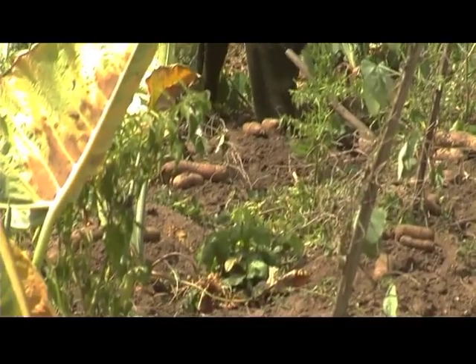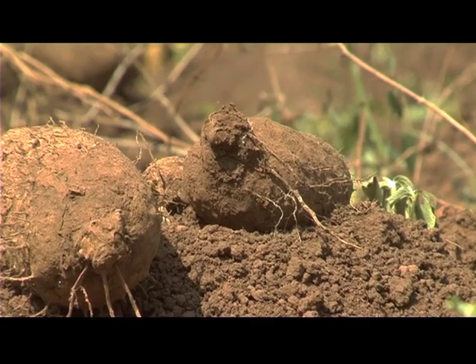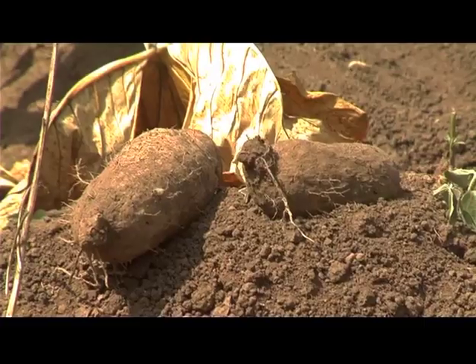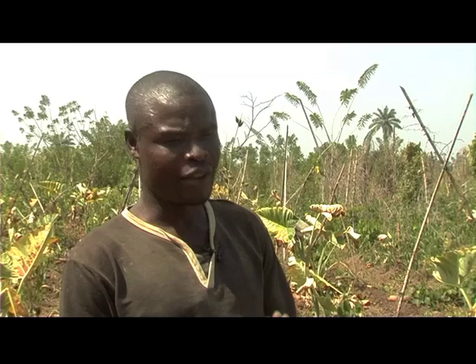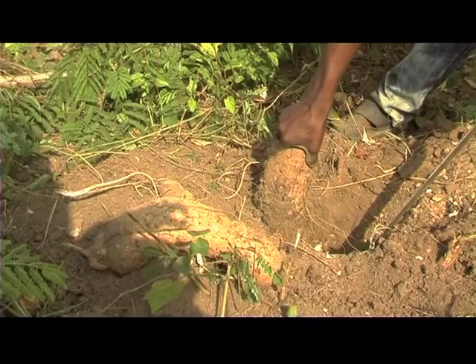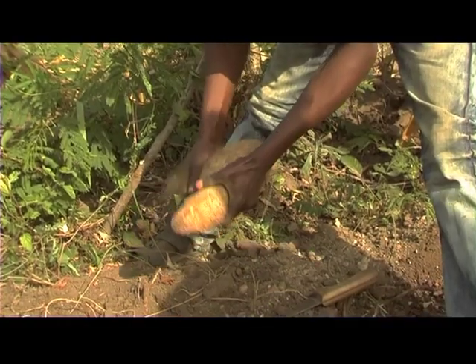Elsewhere in the state, farmers are equally reaping the benefits of the improved technique. One farmer described his surprise: when we cut the yam, I didn't know if it could germinate. My wife saw the yam and was happy to see that yam cut like this could germinate. She told me that I should come and learn how to cut the yam myself so I can plant it on my own.